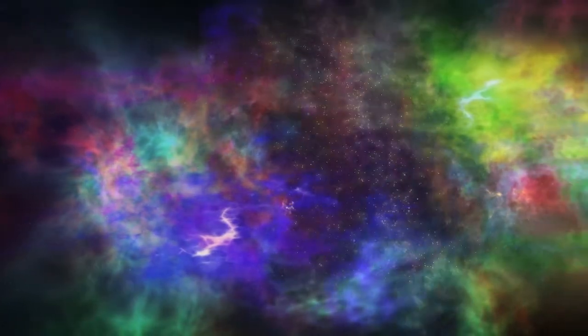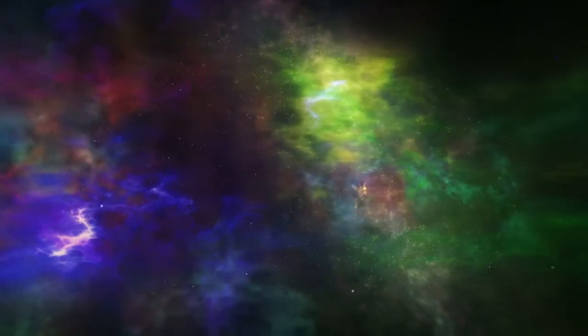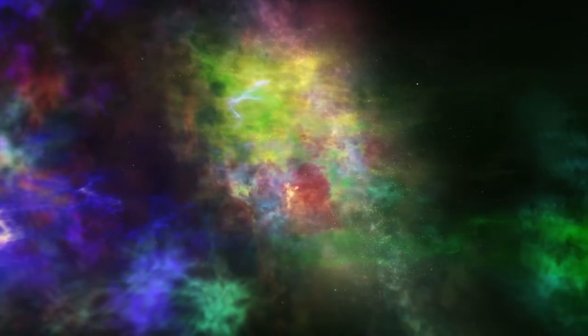Some never formed as spirals or ellipticals at all. Many irregular galaxies are also dwarf galaxies.